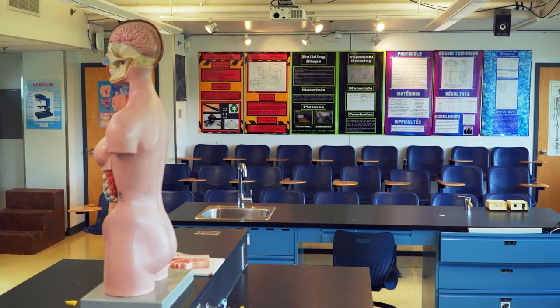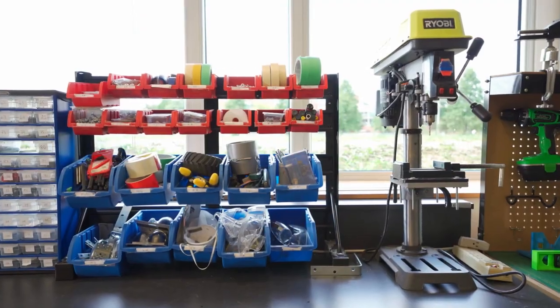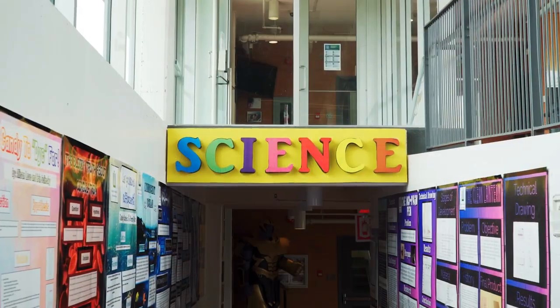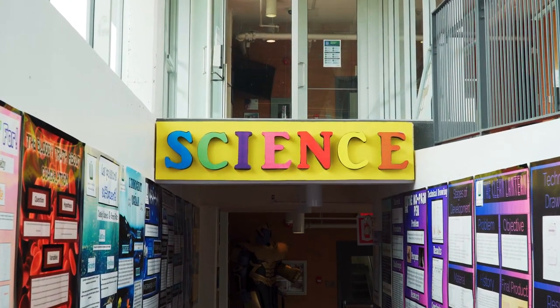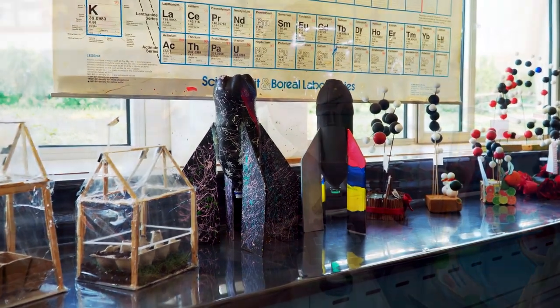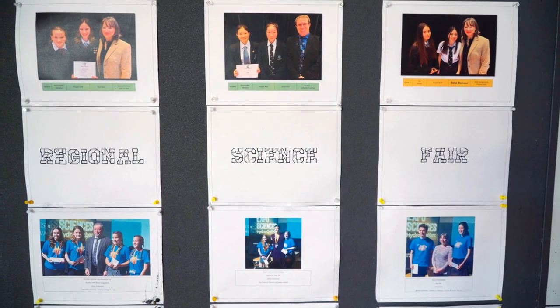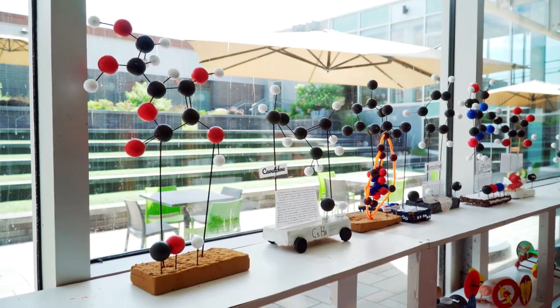The chemistry and physics labs are designed to provide students with practical experience in a controlled environment. All students are offered hands-on learning experiences through various challenges such as rocket design, build and launch, biology dissections, science fair projects, and other fascinating experiments.